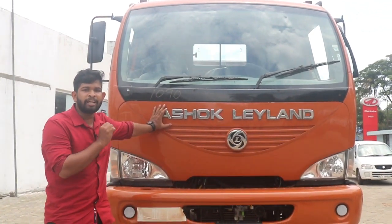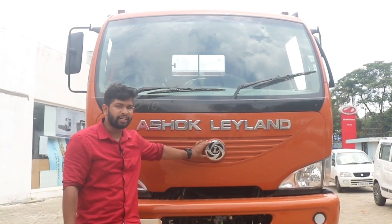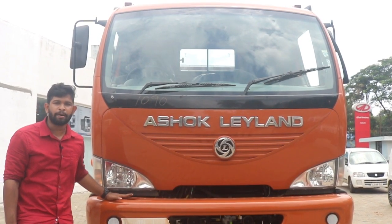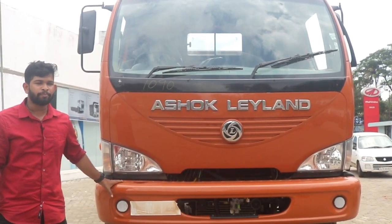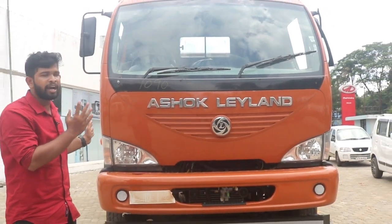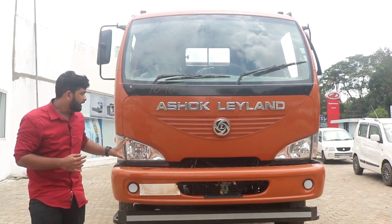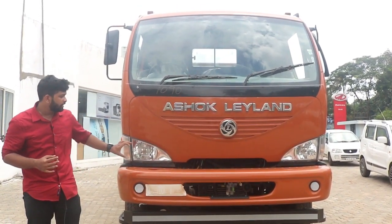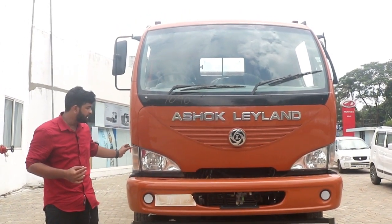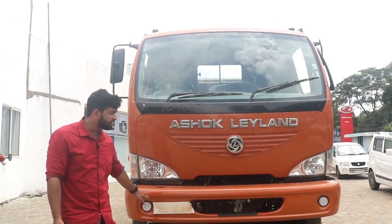I am going to show you a 14-13 truck. This is the headlight. It integrated the indicator on the side. This is a reflector on the bumper portion.